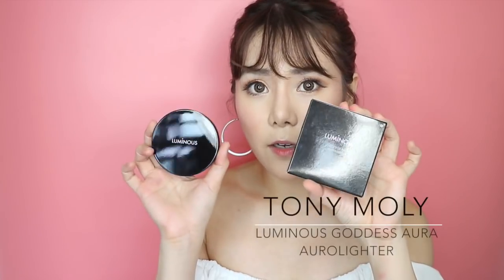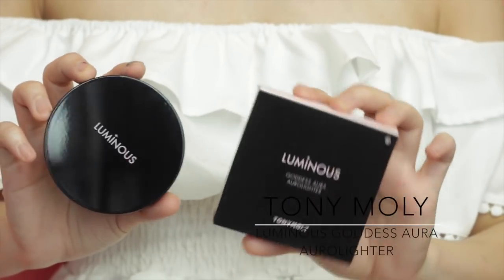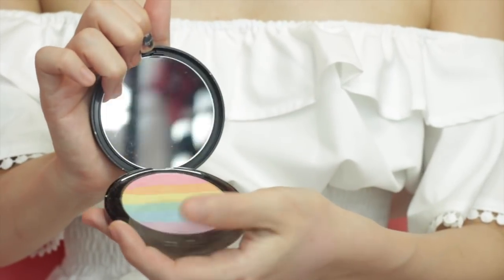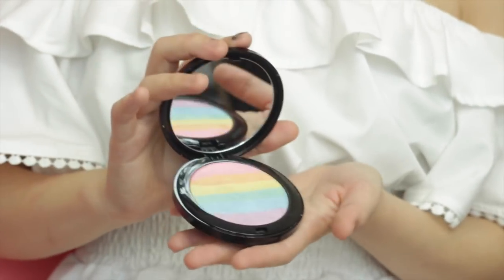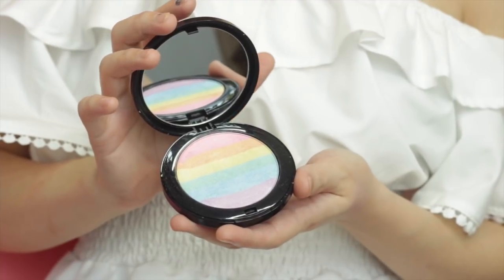Next up is the Luminous Goddess Aura Lighter by Tolly Molly. It says it's a rainbow colour highlighter that sparkles in various brilliant colours depending on the angle of light. I'm quite sceptical when it comes to rainbow highlighters because I feel that some don't really show that much — especially when you're a little bit tan, it doesn't show. Let's do a swatch.